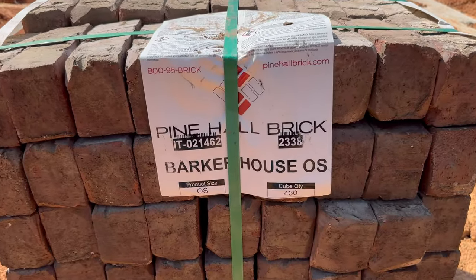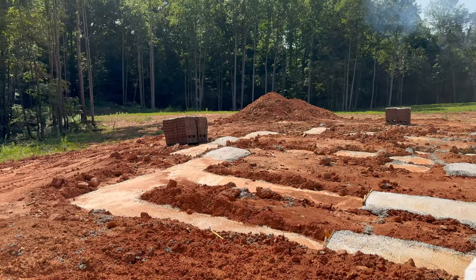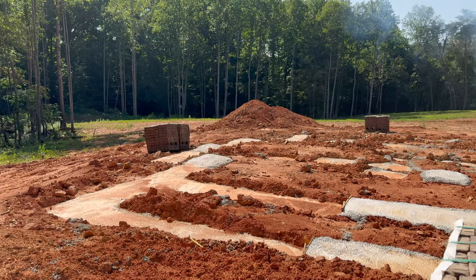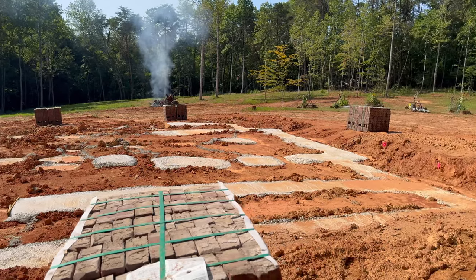We got some brick already — this is our facade brick. We don't have our block yet but hopefully that comes soon. In the meantime, we've been working on some other projects. We had a bunch of trees down from the last hurricane, so let me show you what we've been working on.